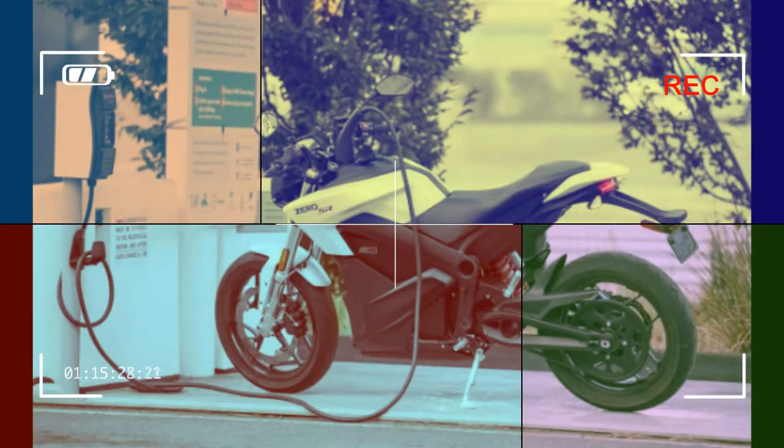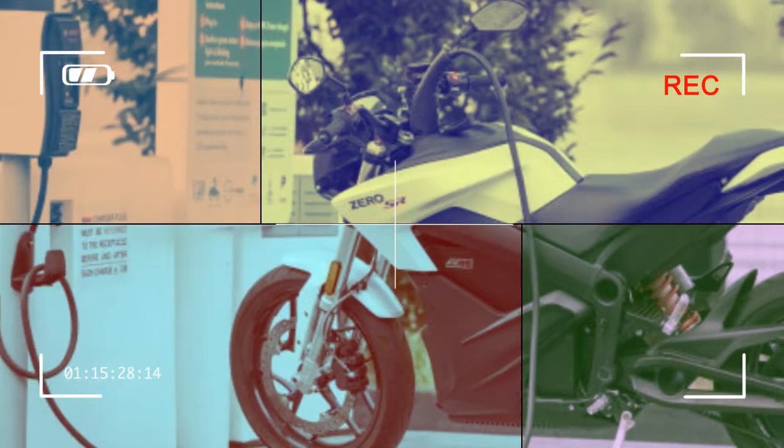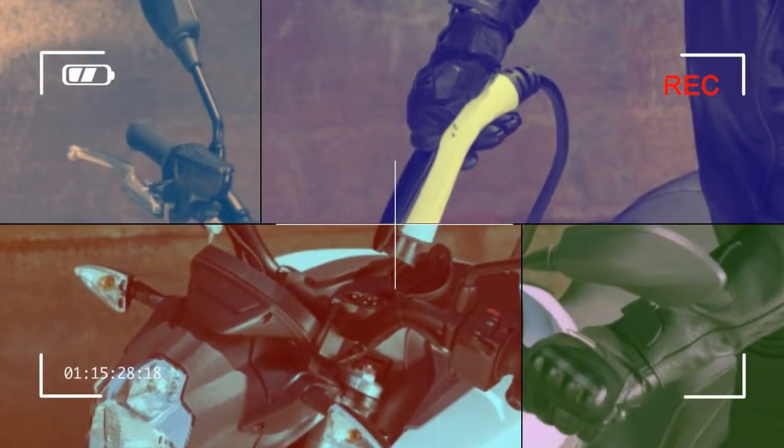The Zero SR's and DSR's power capacity grows by 10% in the form of the ZF 14.4. This results in a claimed range of 223 city miles on a single charge with the power tank in place. The Zero SR will accept the power tank and charge tank options and carries a base retail price of $16,495.